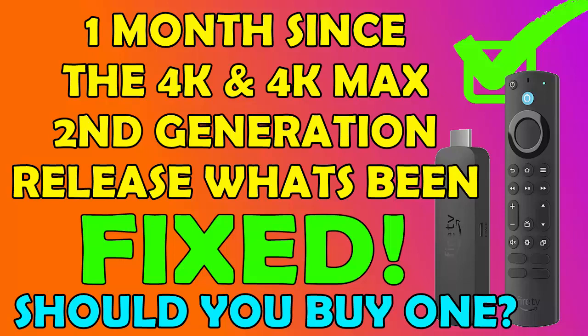Let's go through what's new on these sticks. The 4K stick has got Fire OS 8, which is based on Android 11 — an upgrade from Fire OS 6 on the first gen. The processor has been updated from an ARM Cortex A53 to an A55, still running at 1.7 gigahertz. There's a slightly better GPU with AV1 support, RAM increased from 1.5 to 2 gigabytes, storage remains at 8 gigabytes, Bluetooth upgraded to 5.2, and Wi-Fi upgraded to Wi-Fi 6.